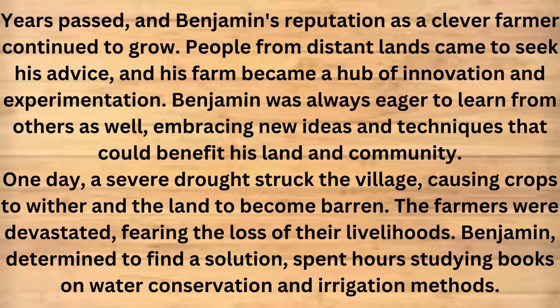One day, a severe drought struck the village, causing crops to wither and the land to become barren. The farmers were devastated, fearing the loss of their livelihoods. Benjamin, determined to find a solution, spent hours studying books on water conservation and irrigation methods.